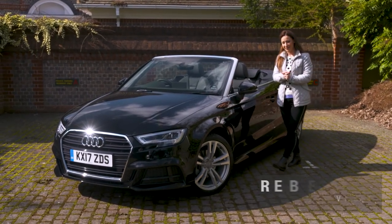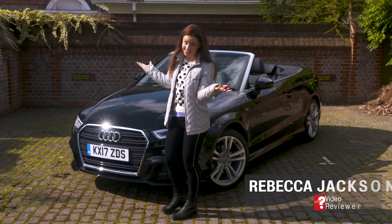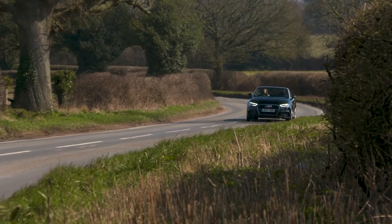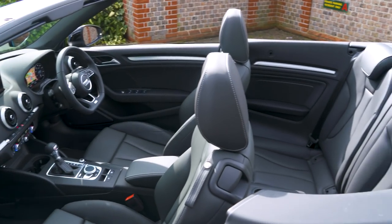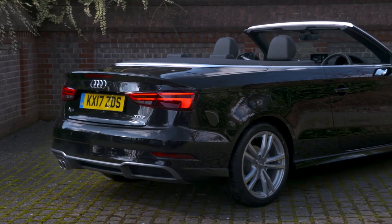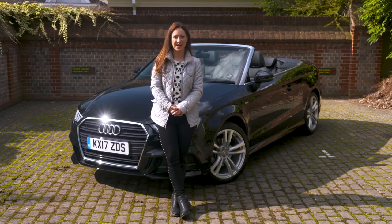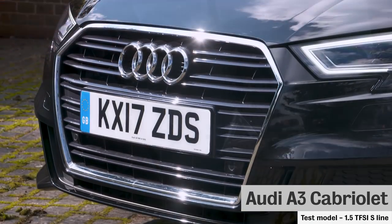We Brits love our open-top cars despite our temperamental weather — although we've been very lucky today. We buy more of them than the Spanish, Italians, and French. Just because we like the wind in our hair doesn't mean we have to compromise on space and practicality. With our weather, it's important for a convertible to have decent driving manners to put a smile on your face whether the sun is shining or not. We'll find out if the A3 Cabriolet can do this in our review, as well as revealing our favourite engine and trim level.